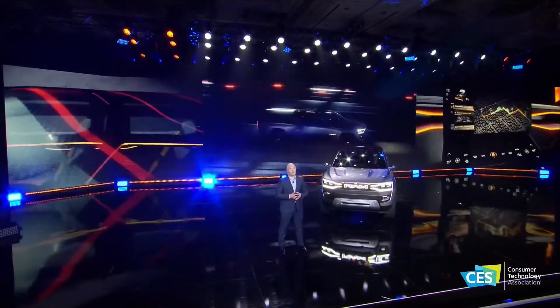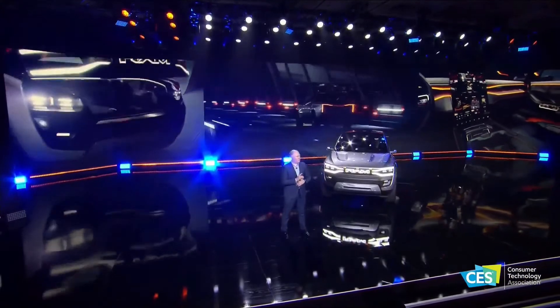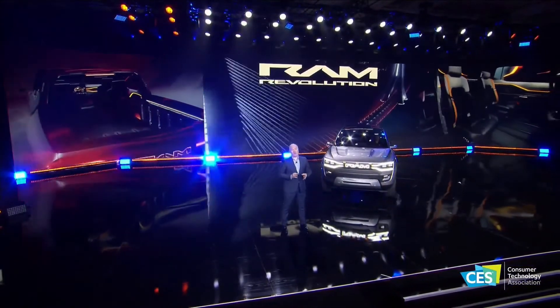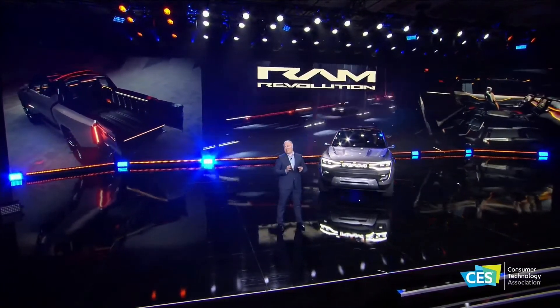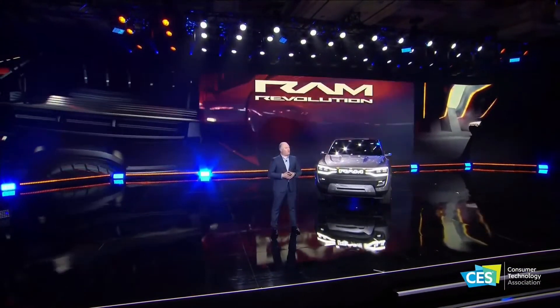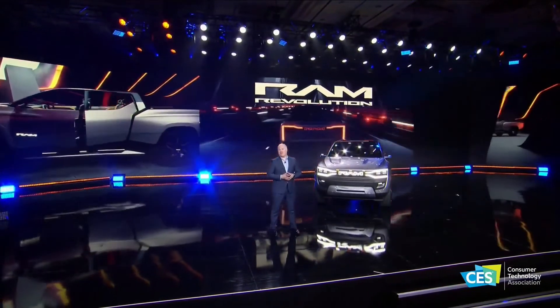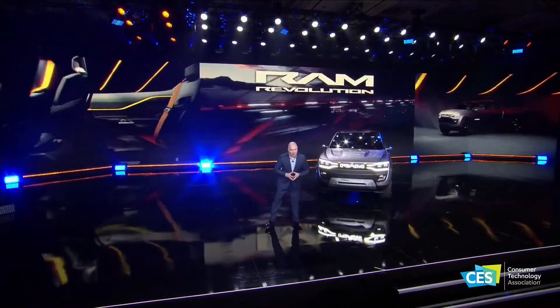At RAM, our goal has always been to help our customers reach their goals, and the RAM Revolution revolves around that. Everything the RAM brand will deliver from this point forward will be a direct descendant of what you see here today. Because when you're a brand that's born as revolutionary as RAM trucks, you don't just drive into the future — you charge into it. Thank you very much.